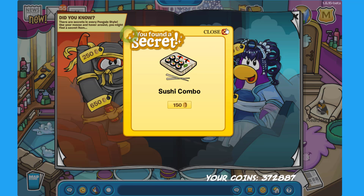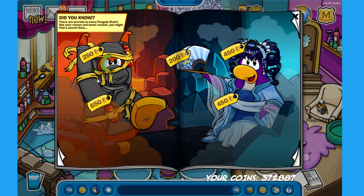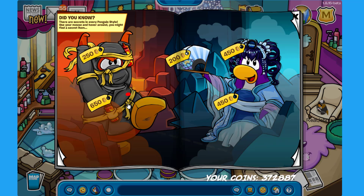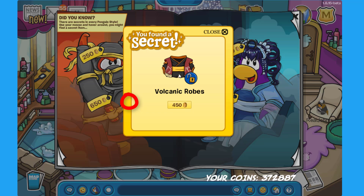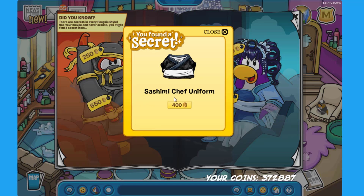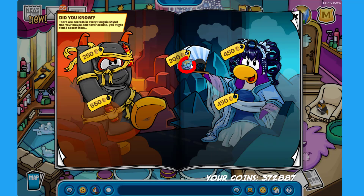If you click on the left eye of the ninja you can find the Valley Robes for 450 coins. Click on the belt of the same penguin to find the Volcanic Robes for 450 coins. And if you click on the feet of the penguin you can find the Sashimi Chef Uniform for 400 coins.